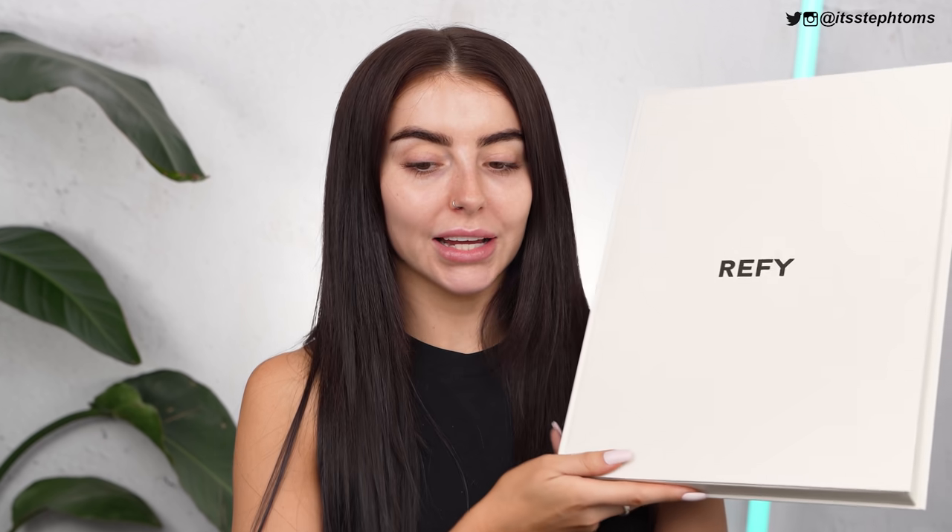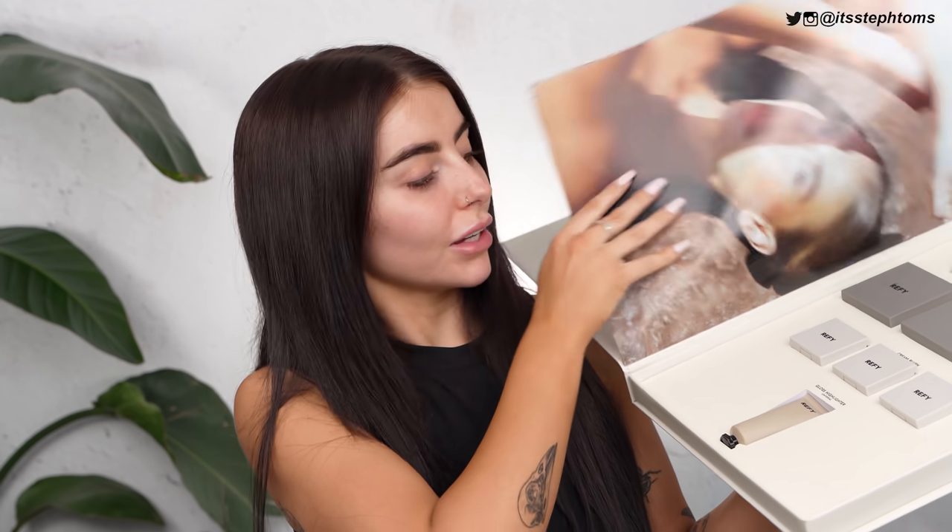I really wanted to show you this in its entirety — I got sent the new Refi collection and look at this freaking PR box. It's got a nice note, a little magazine spread in there, and we've got the new collection. So I'm going to try out some of those products today. If you guys want to try out some new makeup with me, please stay tuned.